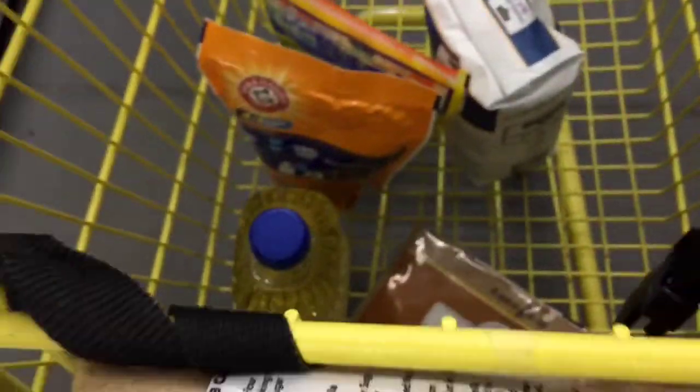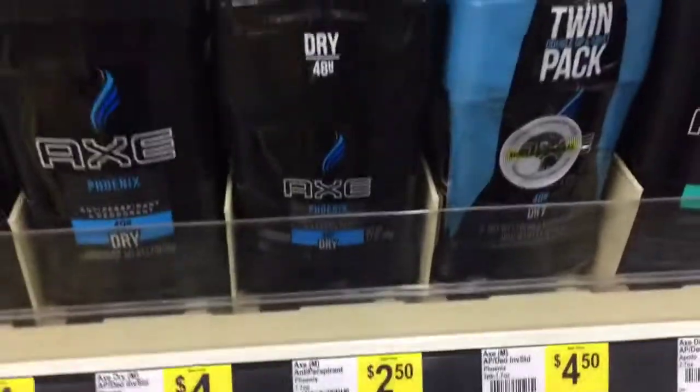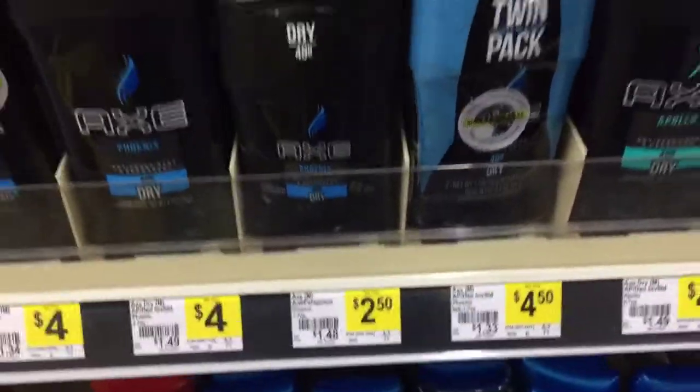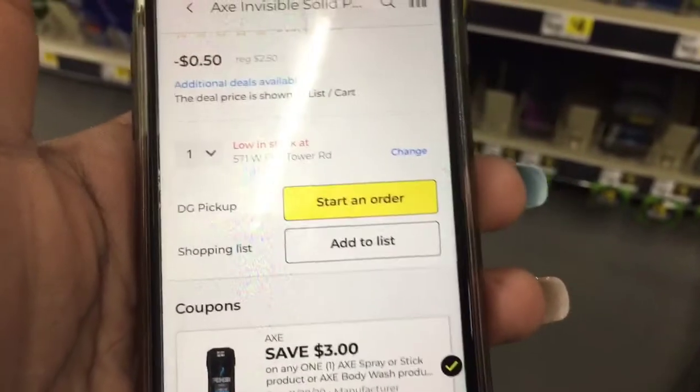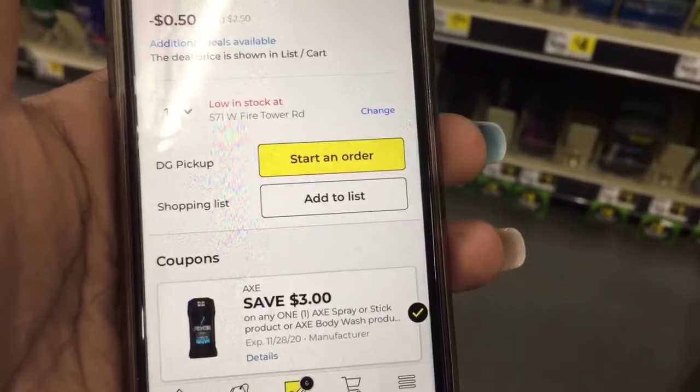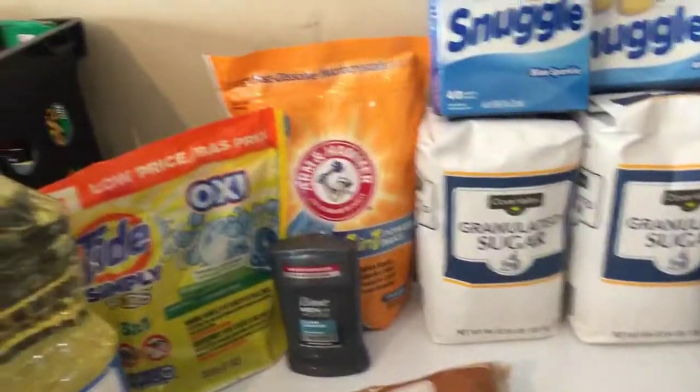So this is everything we're getting right here and I have two transactions. We're going to grab one of these Axe right here, priced at two dollars and fifty cents, and we have that three dollar off digital coupon giving us fifty cents in overage.